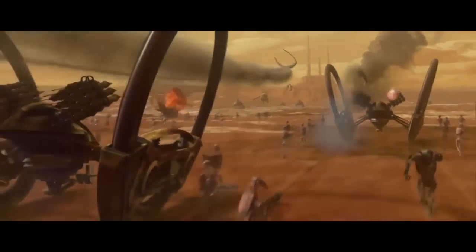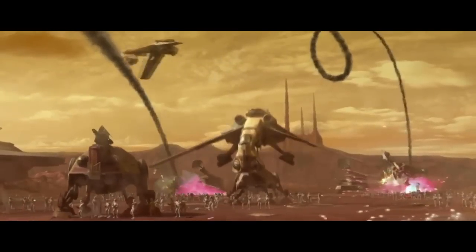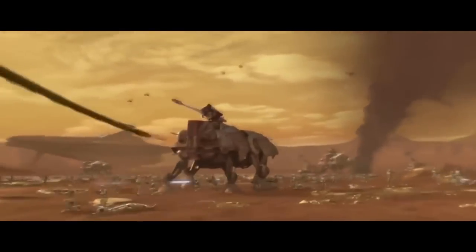Speaking of selling myself out, thank you very much to the sponsor for today's episode. Without them and the support of you guys, it would be very difficult for me to do this channel full time. So on to the video — today we're looking at the top 5 most deadly, most powerful, most badass ground vehicles used during the Clone Wars.